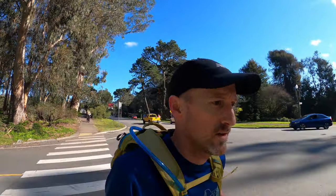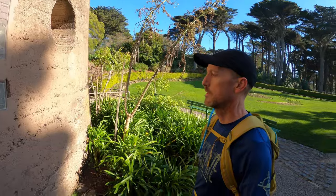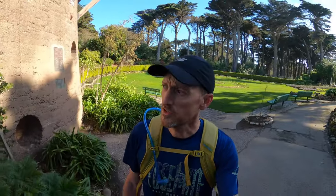It's the intersection — get across here. One of two windmills. The other one is on the southern side at the end of the park. I believe they were constructed to pump water when the park was first being built. They're not functional anymore as far as I know.